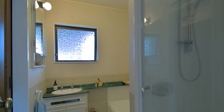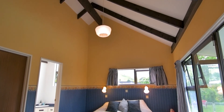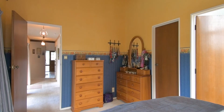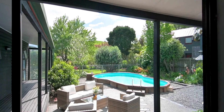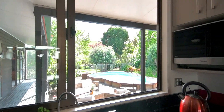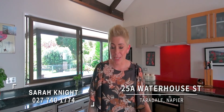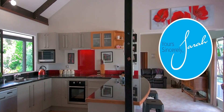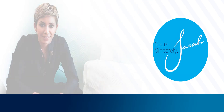Whilst it's been remodeled in some parts, the high stud ceiling and the beautiful outlook make it the perfect canvas for the next family to work with. As you can tell, I genuinely love this home, but I can't stay — and it could be your next family home. So give me a call to view, or make sure you head along to the open home.